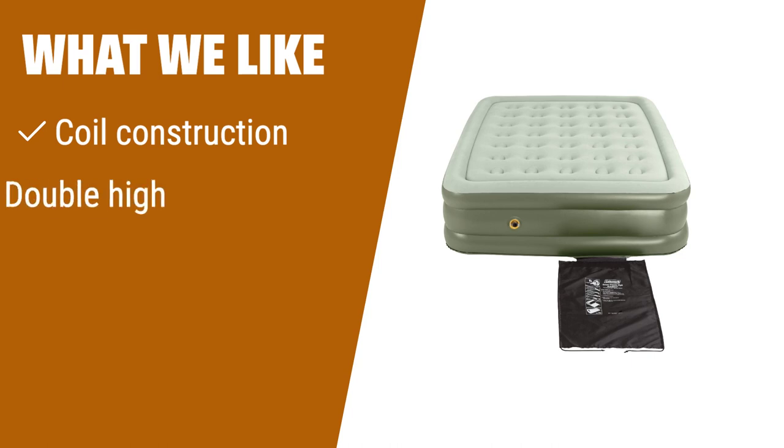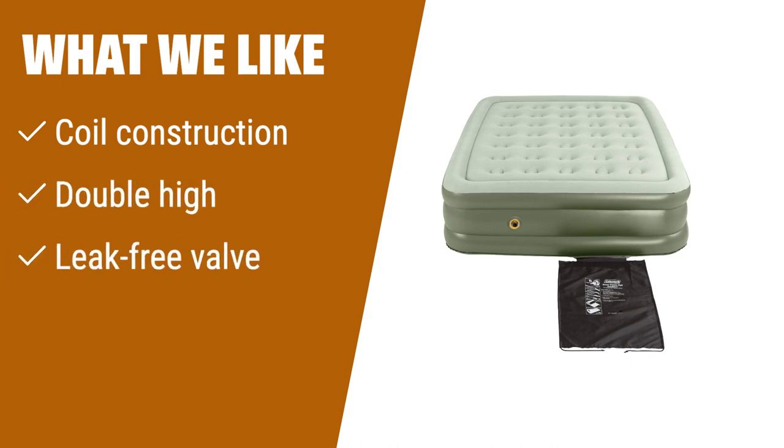What we like: If you need superior support and easy accessibility, the Coleman air mattress is the perfect option. With its coil construction and double-high design, this mattress contours to your body for better support and makes getting in and out of bed easier. The leak-free valve ensures all-night firmness. Whether you're using it indoors or outdoors, this mattress provides reinforced construction and stability.